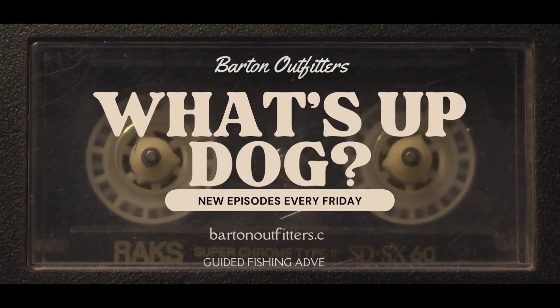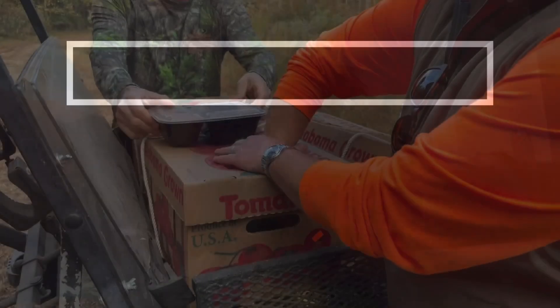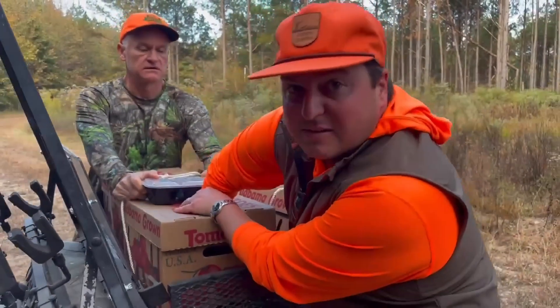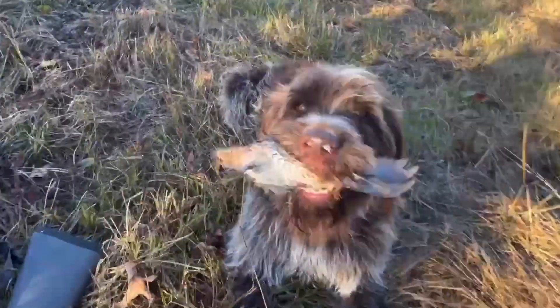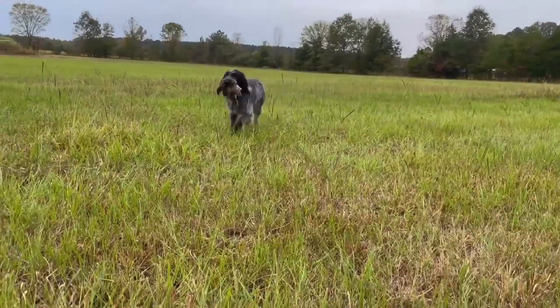What's up, dog? Hey guys, it's Aaron Barton with Barton Outfitters, and welcome to our YouTube channel. Today, we're diving into one of the most versatile hunting dog breeds out there, the German Wire-Haired Pointer, or GWP for short.